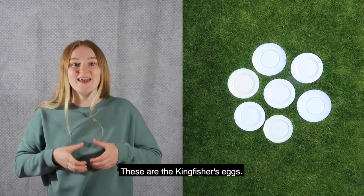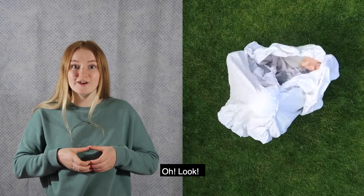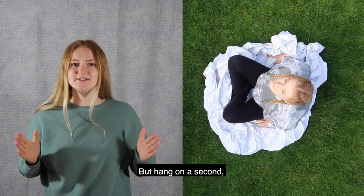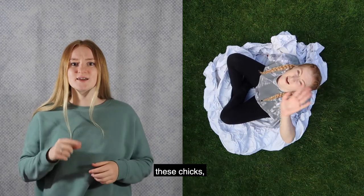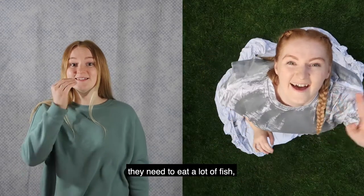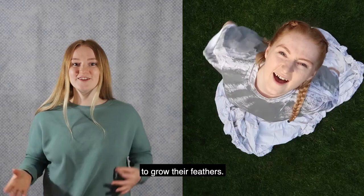These are the Kingfisher's eggs. Oh look, they're hatching. But hang on a second, these chicks are grey. That's because they need to eat a lot of fish to grow their feathers.